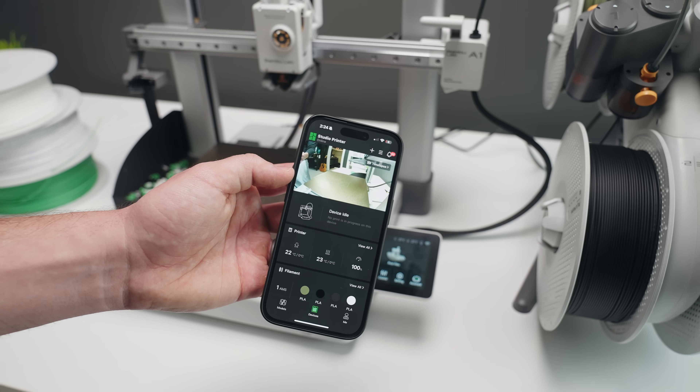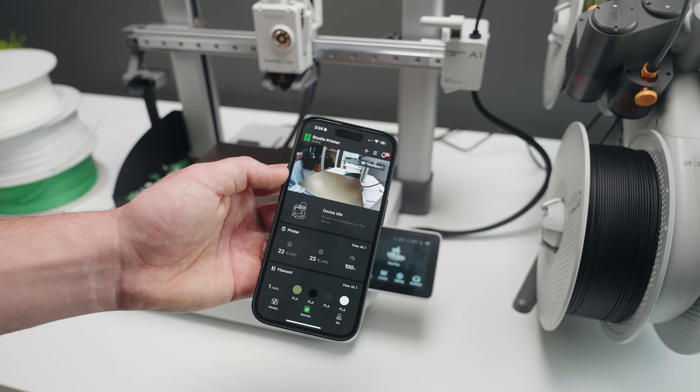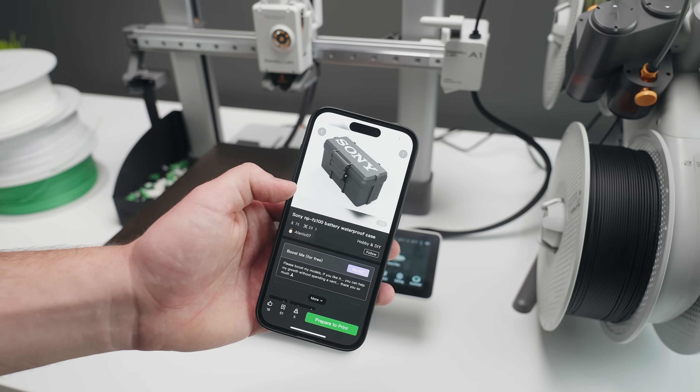Their mobile app is called Bamboo Handy and it's actually pretty useful. Just like on your computer, if you're away from your printer, you can monitor your prints right from your phone. You can also stop and start prints and even find models on Maker World to send directly to your printer.